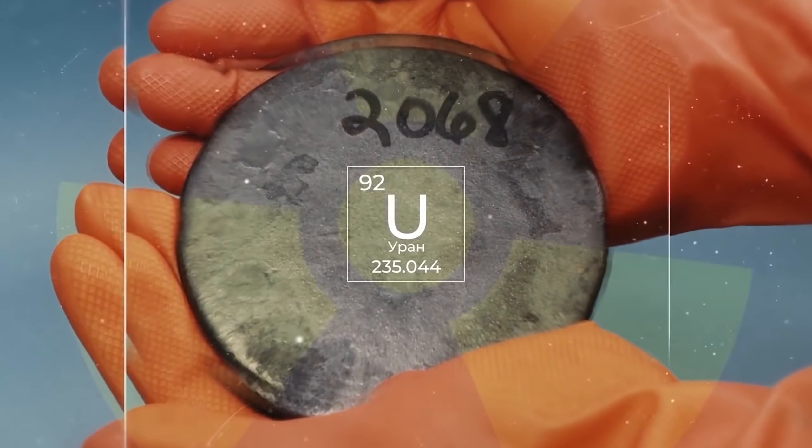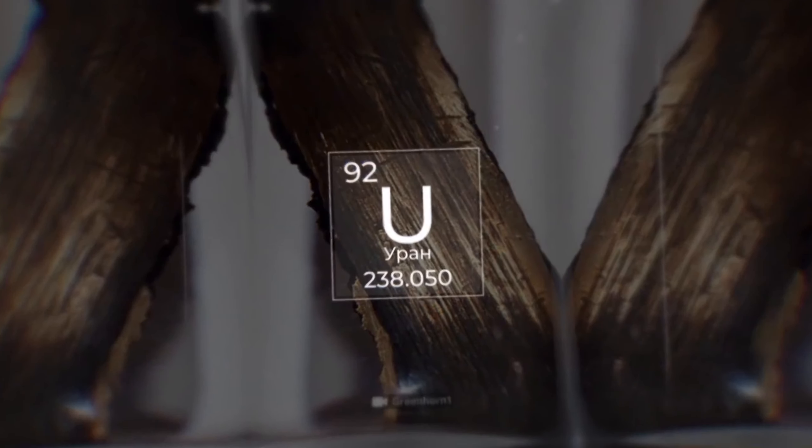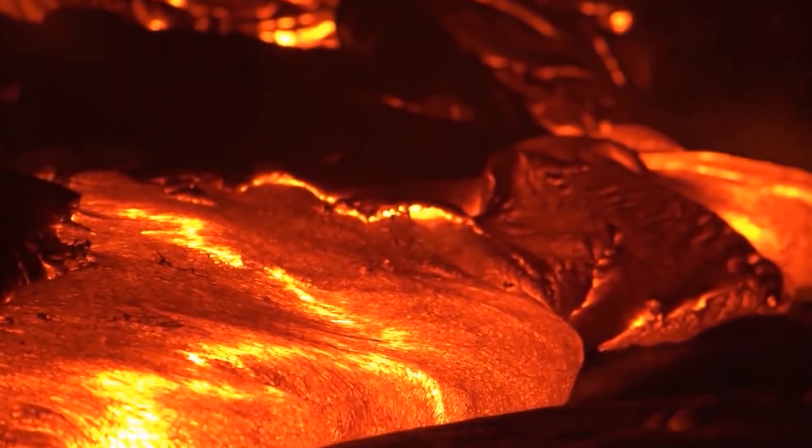So why is corium so dangerous beyond the possibility of it traveling three meters outside the reactor? We should not forget about the composition of the substance. Even when the corium is completely solidified, it will remain very, very radioactive for many centuries to come.